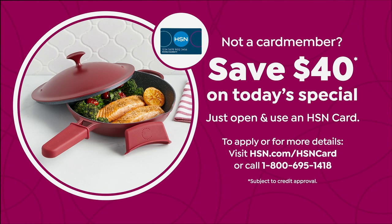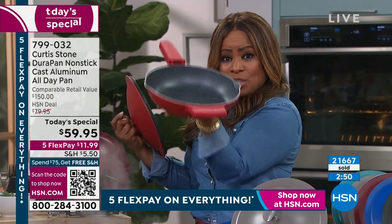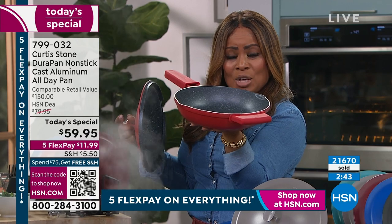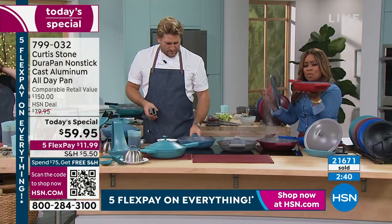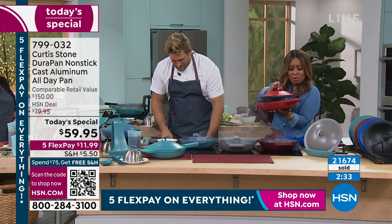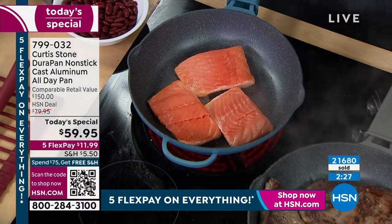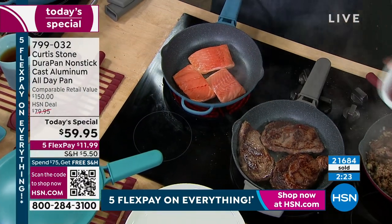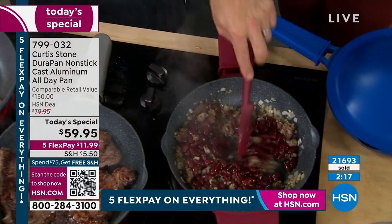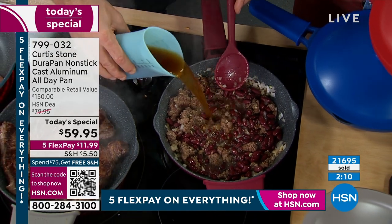Five million Dura pans have sold at HSN, and this is the new baby on the block — with that Dura non-stick coating that's metal utensil-safe and doesn't require you to add oils, butters, or fats. If you already love the Dura pans, if you've helped make this the number one best-selling cookware and bakeware brand in the history of HSN, then this is your day. We are super busy on our phone lines — if you could use our express automated ordering at hsn.com or shop our QR code, that works with both Android and Apple phones.